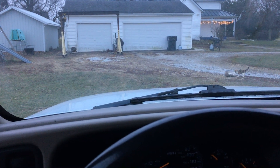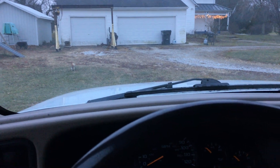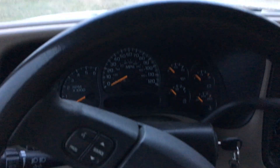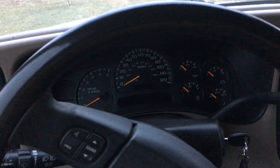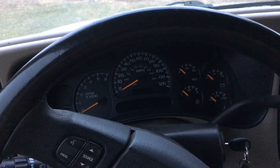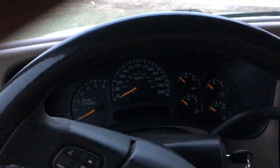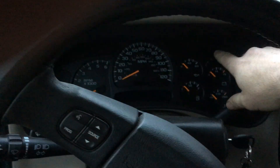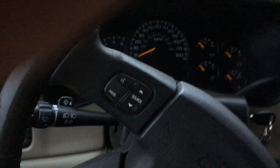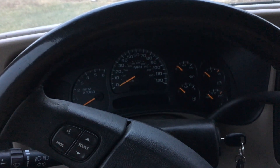Hey everybody, this is Wednesday. Sitting in my Suburban — I just got a part back for this. I had to replace the gauge cluster in it right after I bought it. Everything worked fine for the first couple weeks, and then for some reason the button that you push for the trip odometer stopped working.